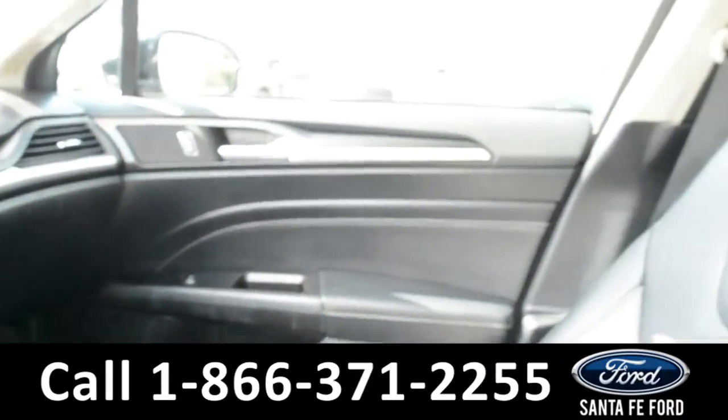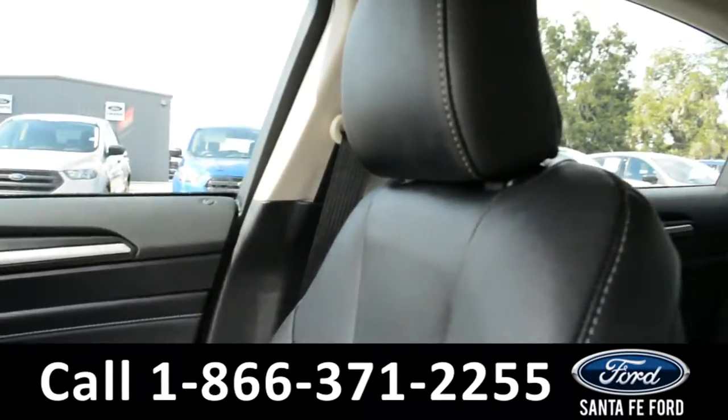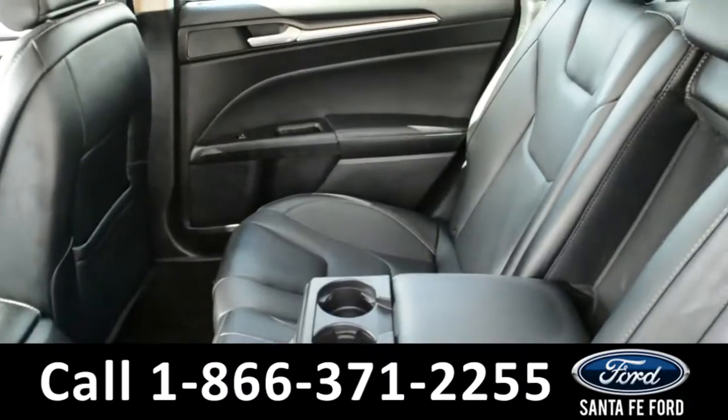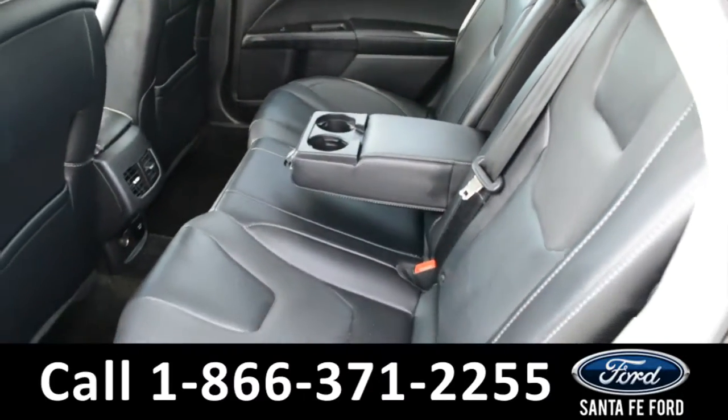Now let's take a look inside the back. Here's a look into the back of the vehicle. The center seat does fold down to reveal an armrest and two cup holders.